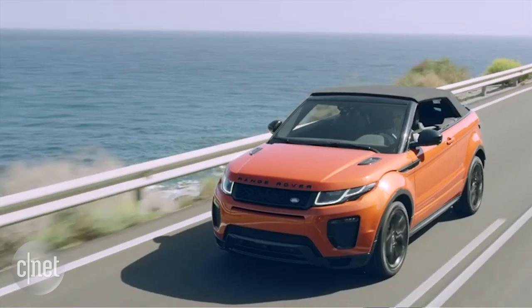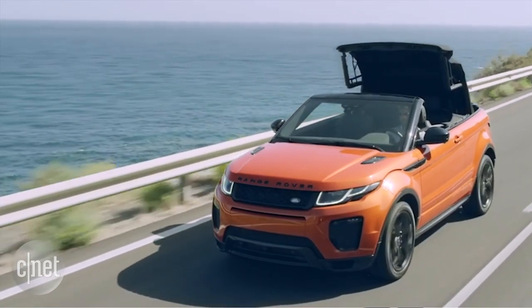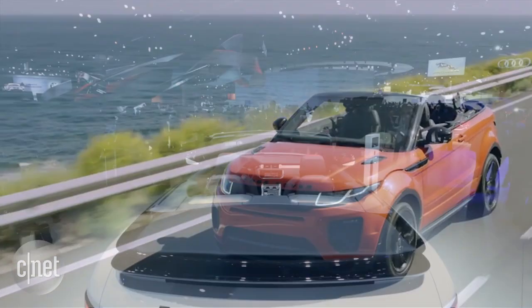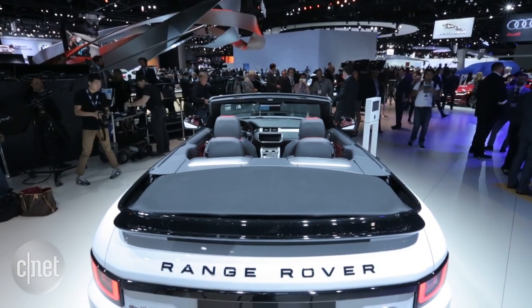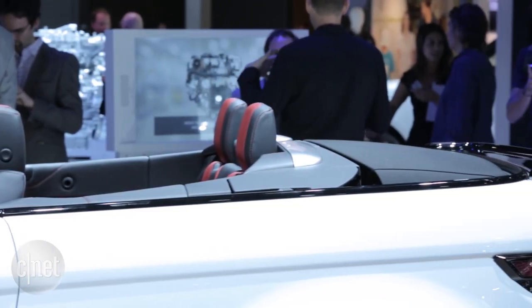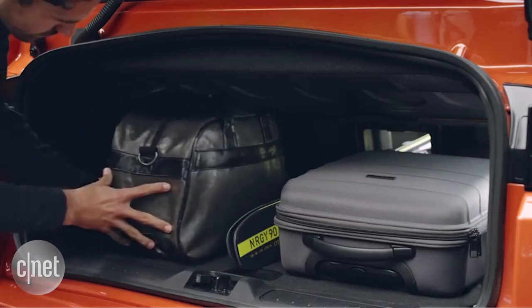A mere 18 seconds separates you from the sunshine, and that top can be operated at speeds of up to 29 miles an hour. A quick rainstorm will bring that top down in 21 seconds. It does add 150 pounds to the Evoque's already hefty weight, and it will reduce your trunk space to 18.9 cubic feet.